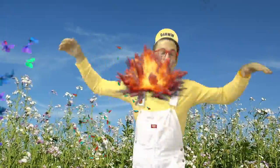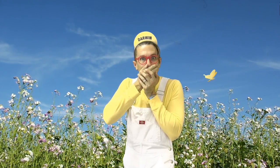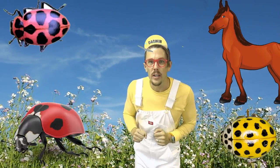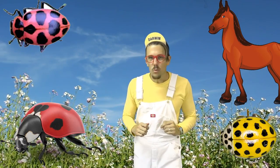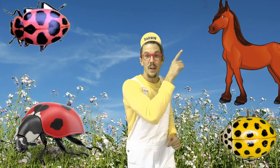Butterfly bomb! Question number two: which of these four is not a ladybug? Which one is not a ladybug? That's right — it's this one! That's a horse! Good job!